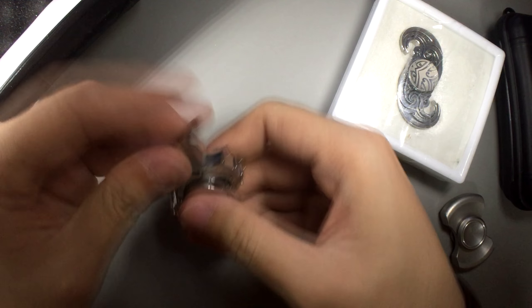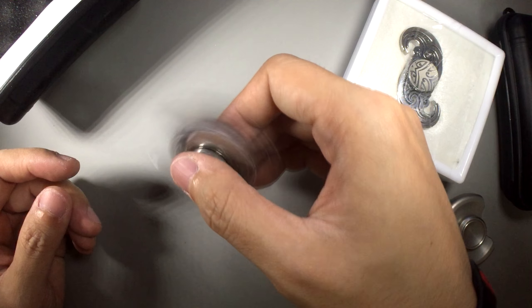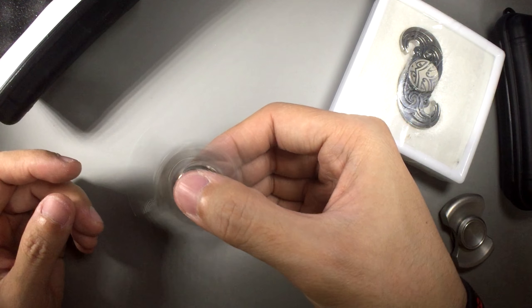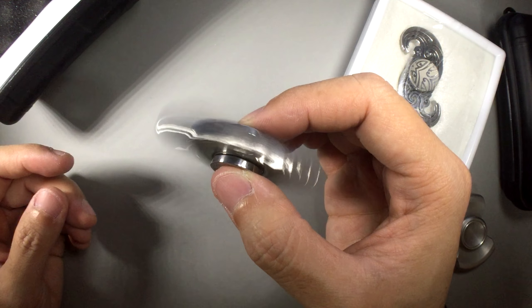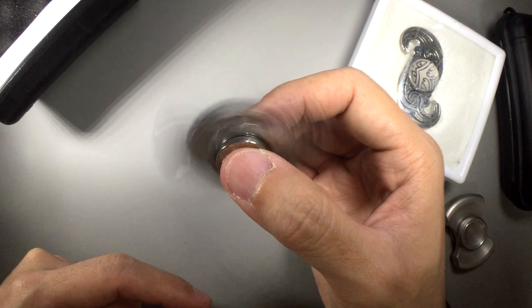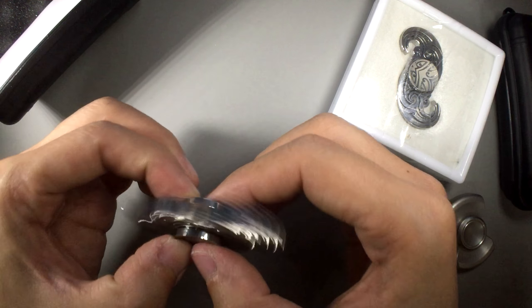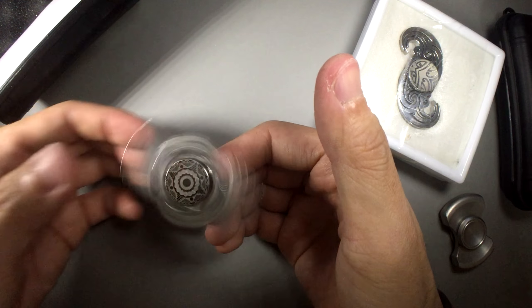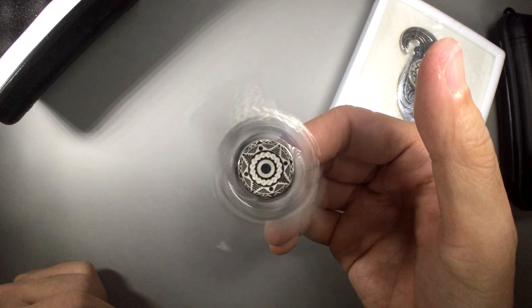Okay, here we go. Should I hold it this way? They actually both feel pretty comfortable. Oh, that's not bad — it's actually pretty smooth. The reflections are dope, look at that — crazy reflections. It's actually pretty smooth, guys.